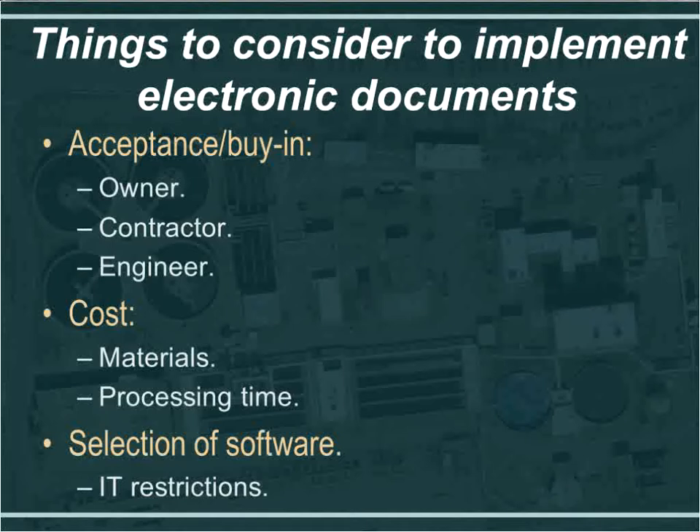Another item to consider is cost. There is a cost for the software, but there is also a cost with hard copy submittals. As specified, this job required the contractor to submit six hard copies of each submittal or shop drawing. That became a high processing burden — receiving six copies and distributing them to three reviewers who could be in North Carolina, California, and elsewhere, then compiling all the reviews. There is a considerable amount of processing time with hard copies.